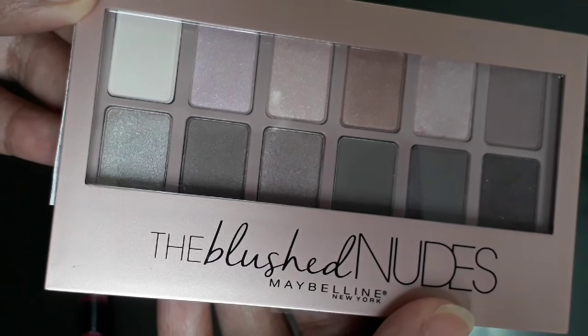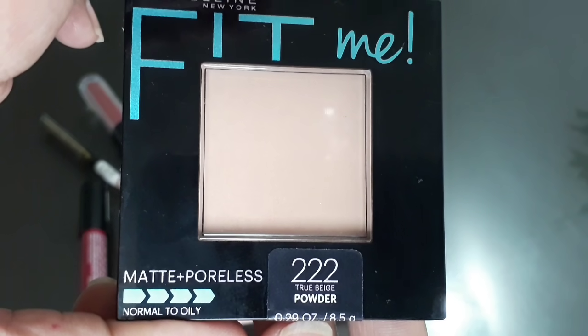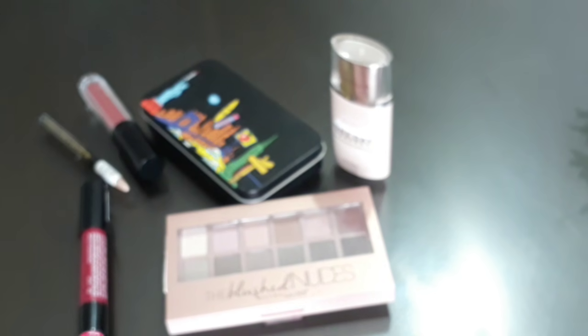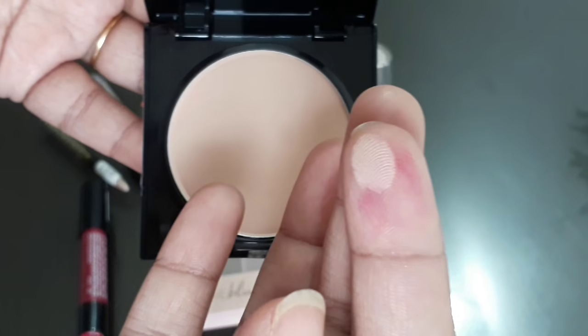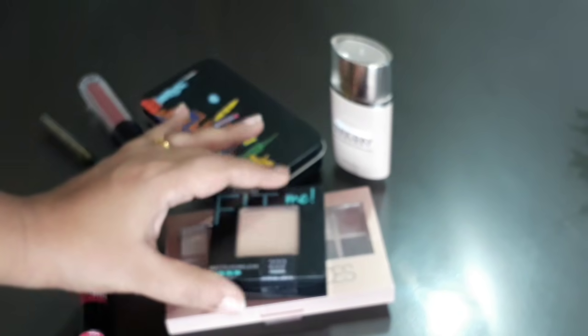This is the compact powder which is matte and poreless. This is the shade for beach color. This was for 460 and after the offer I got it for 350 bucks.